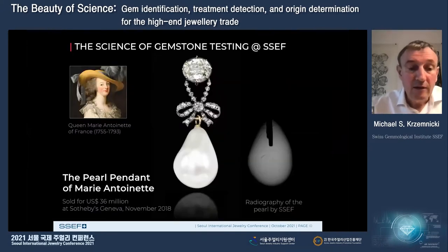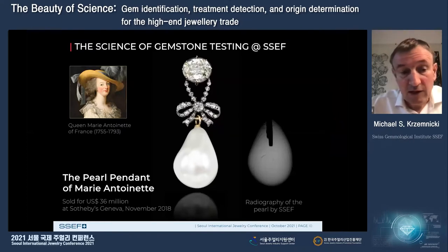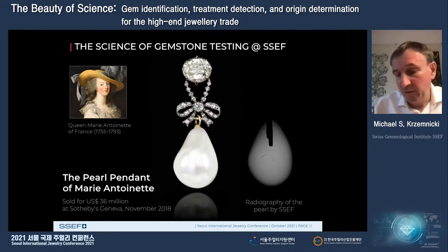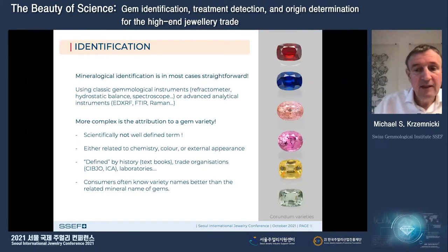To finish, here is the pearl pendant of Marie Antoinette, sold at Sotheby's Geneva quite recently for a very exceptional price. The value was connected not only to the beauty of the item but to its history and provenance. You can see a radiography of that pearl done at SSEF. This just shows you the high-end quality we work with.